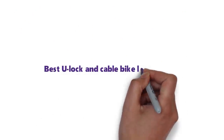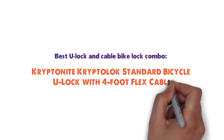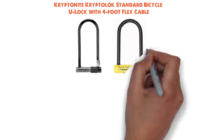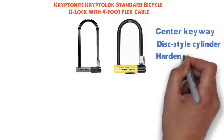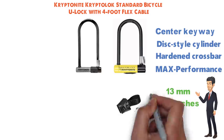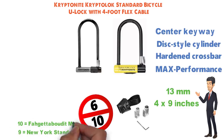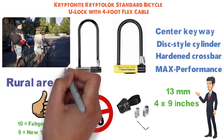Next, we have the best U-Lock and cable bike lock combo, which goes to the Kryptonite Kryptolock Standard Bicycle U-Lock with 4-foot flex cable. The design of the Kryptolock Standard Bicycle U-Lock is fairly similar to the Kryptonite locks covered previously — it has a center keyway, high-security disc-style cylinder, reinforced hardened crossbar, and a hardened max-performance steel shackle. However, there are some key differences: the shackle is 13mm thick, the U-Lock is 4 x 9 inches, and there is not a double locking mechanism. Kryptonite rates the security of the Kryptolock as 6 out of 10, versus 9 for the New York Standard and 10 for the Forget-About-It Mini. The company states that it should be secure enough in rural areas, in the suburbs, and when traveling with your bike on a car rack.